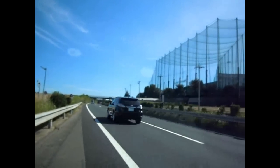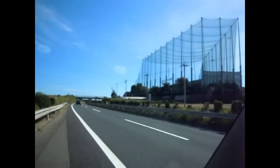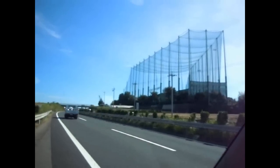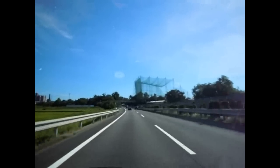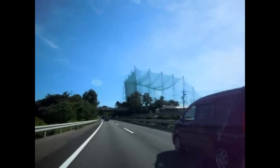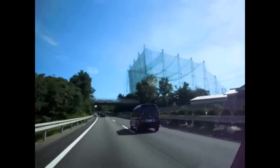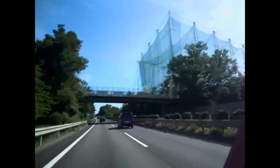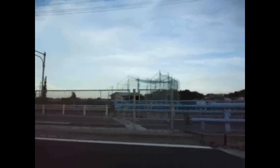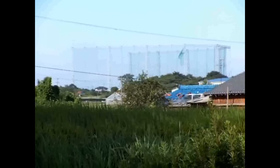Hey guys, anywhere you go in Japan, whether it be in the city or in the country, you will see lots of these things. Quite often they're beside main roads because that's where they have the space to do it, but they're everywhere — you'll see them in the middle of Tokyo, you'll see them absolutely everywhere. As most of you probably already know, Japanese people do love golf, but golf courses aren't so common because the land is so expensive, so instead they have these things.